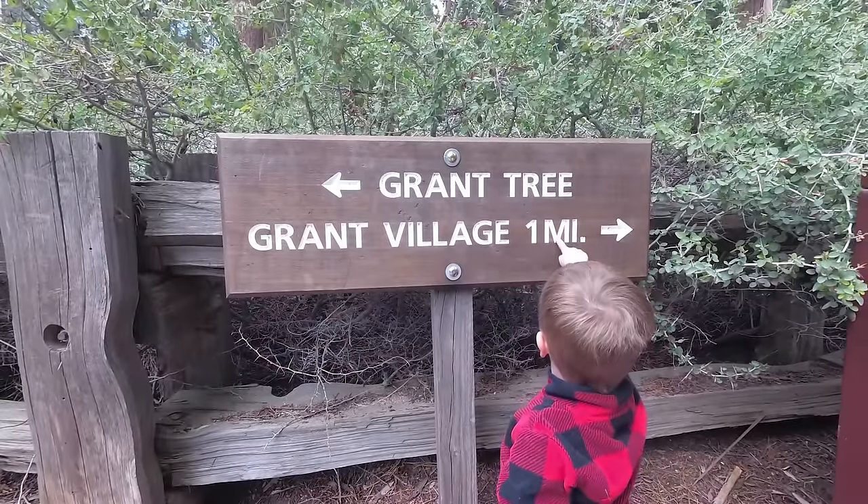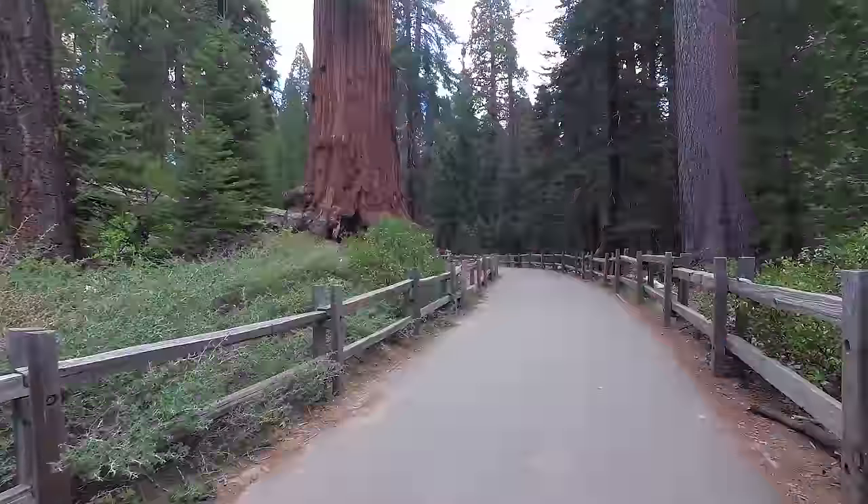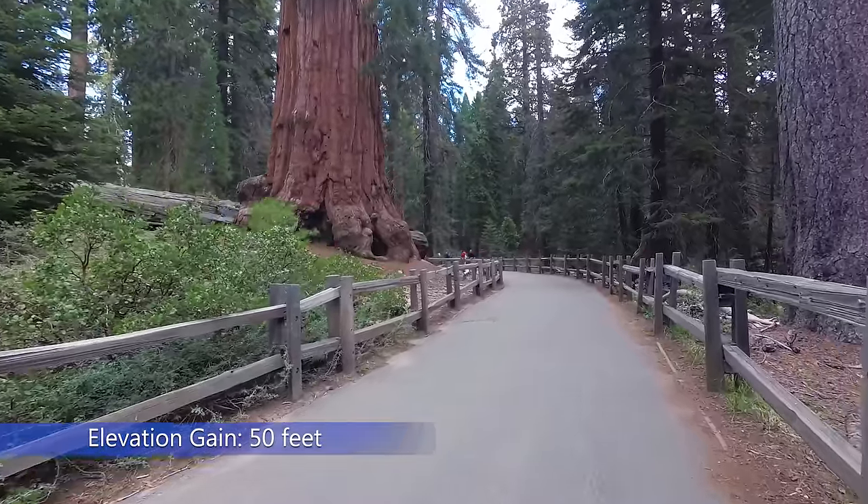Starting from the trailhead entrance, we walked this trail in a counterclockwise direction. The trail is heavily trafficked and is a three-quarter of a mile loop with 50 feet of elevation gain.